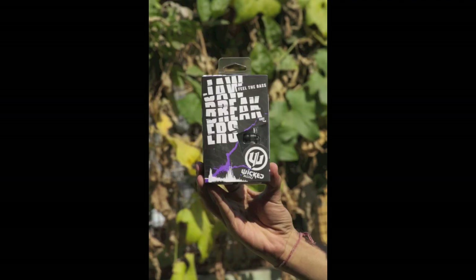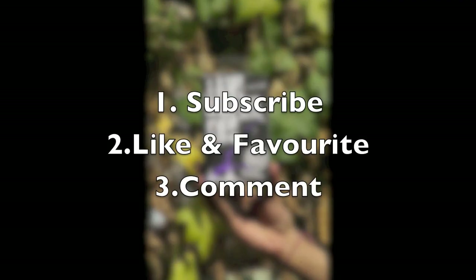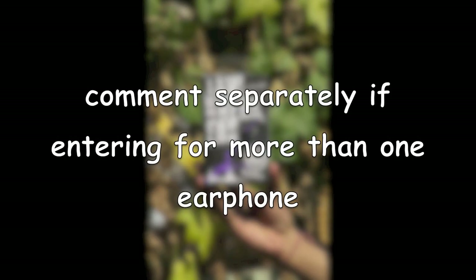Now the rules to enter the giveaway. First, you need to be subscribed to our channel. Second, you have to like and favorite this video. And third, you have to comment for the product of your choice. You can enter for all the earphones — just make sure you comment separately for each one of them.